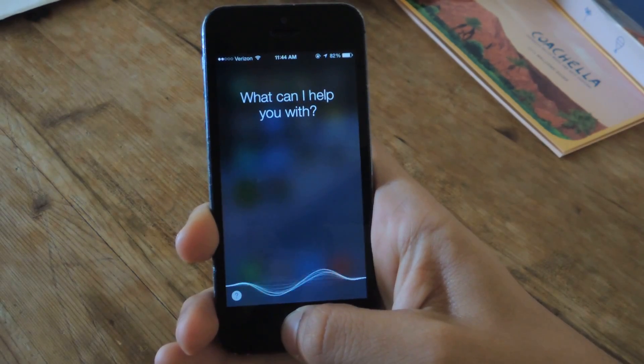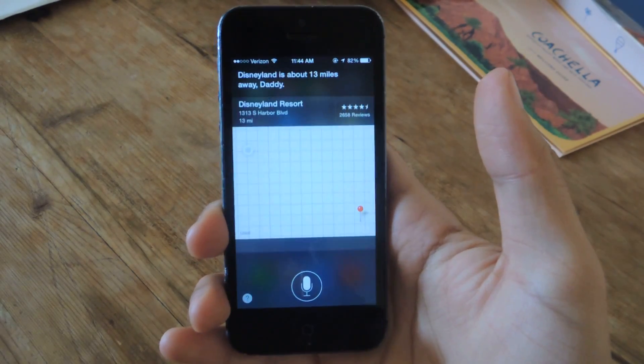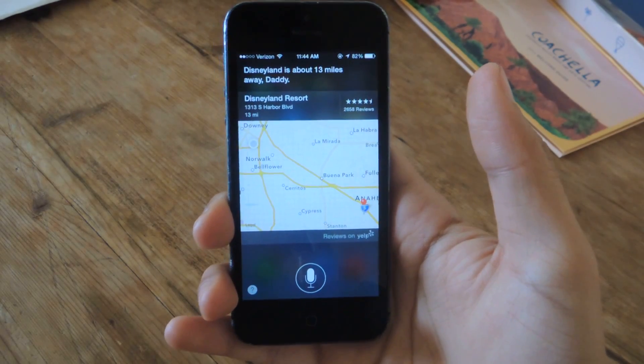How far am I from Disneyland? Disneyland is about 30 miles away, daddy.